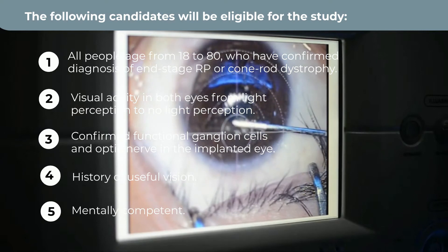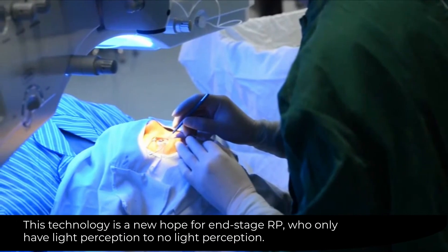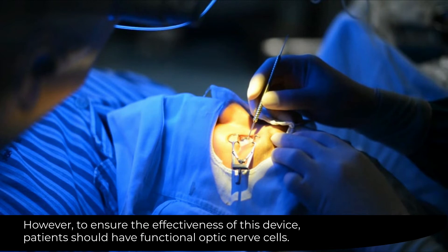4. History of useful vision. 5. Mentally competent. This technology is a new hope for end-stage RP patients who only have light perception to no light perception. However, to ensure the effectiveness of this device, patients should have functional optic nerve cells.